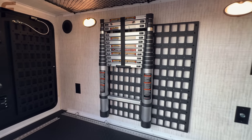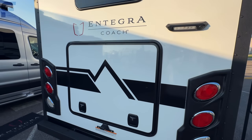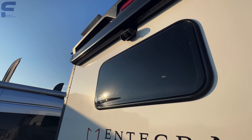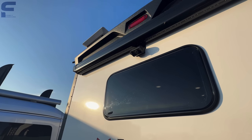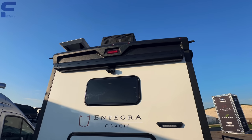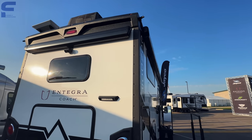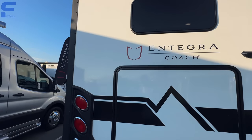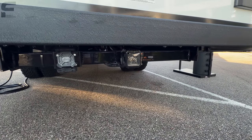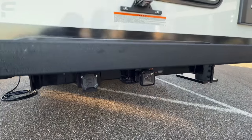It has a Lipper retractable ladder on board, and slam-latch doors throughout. Looking at the windows, those appear to be dual-pane. There's a backup camera already installed, and awnings on both sides with LED lights built in.